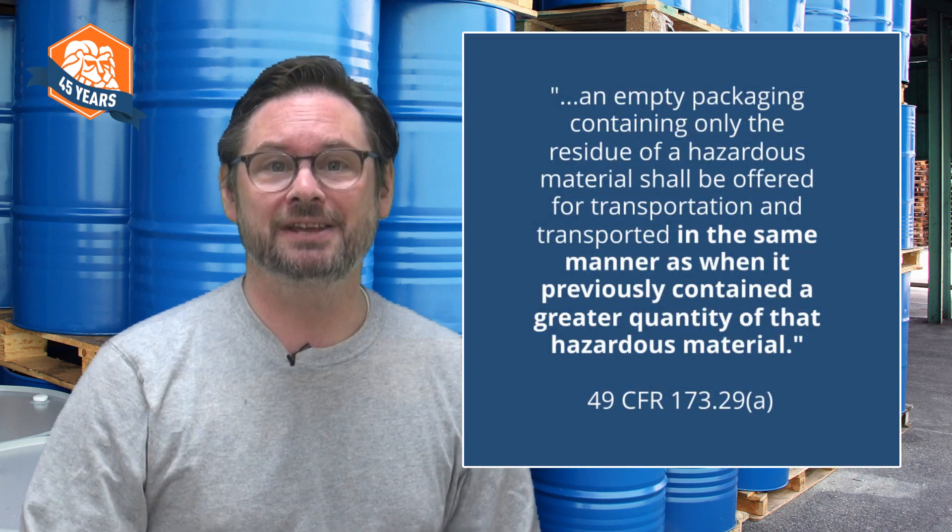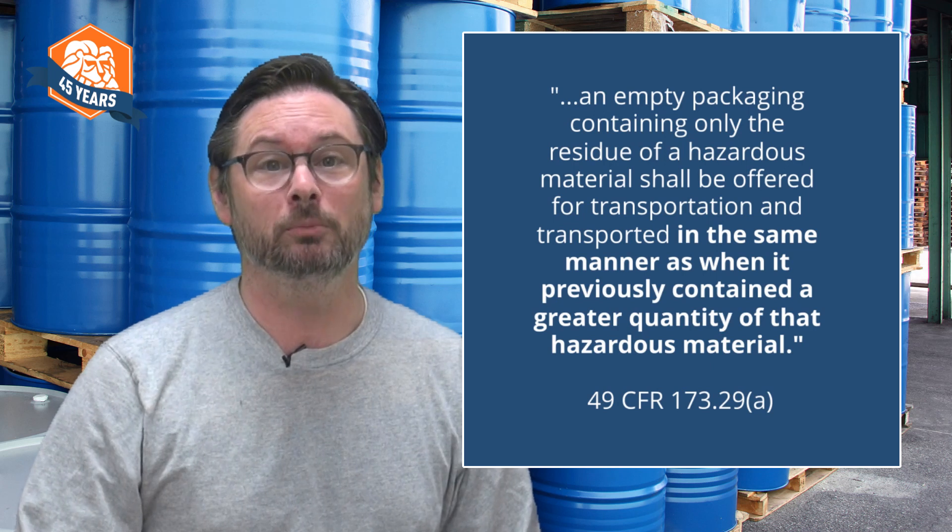But US EPA is not in charge of the hazardous materials shipping regulations — the US Department of Transportation is. And our container? Well, it's not just a container anymore. We're going to ship this thing, so now it's a package. Under USDOT's hazardous materials regulations, or HMR, a package that contains a residue of a hazardous material is, generally speaking, subject to the same requirements as a completely full package.